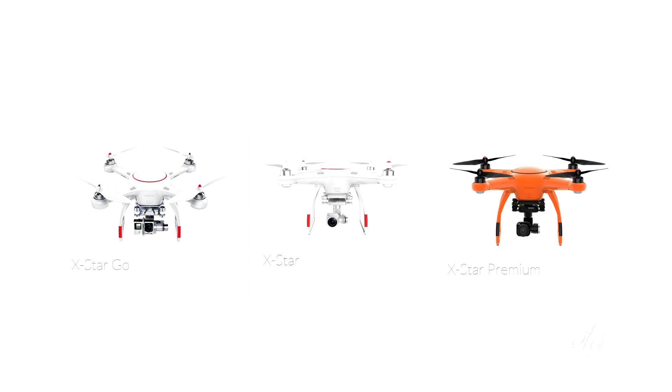Our X-Star series has three different models in the line. It goes from the X-Star Go which starts at $599, we have the X-Star which is $799, and then our X-Star Premium which is $999.